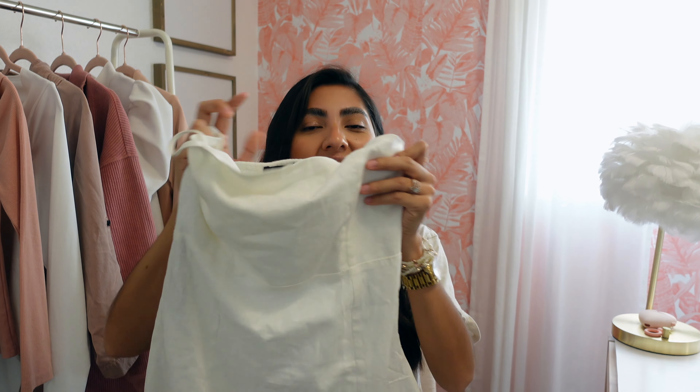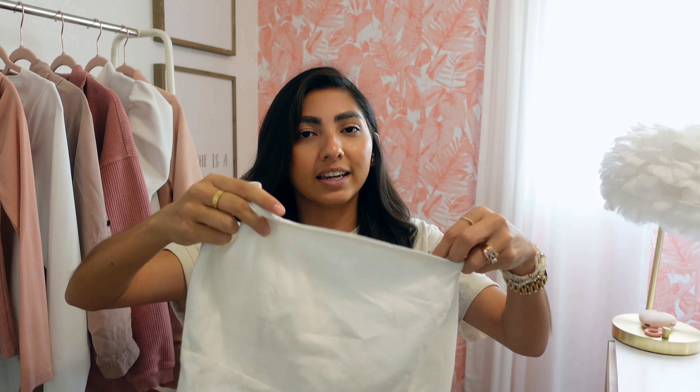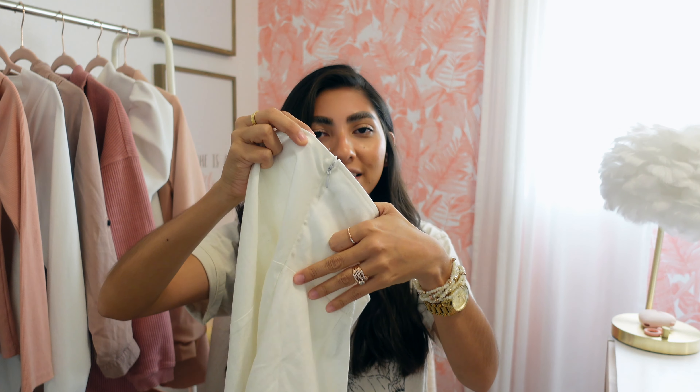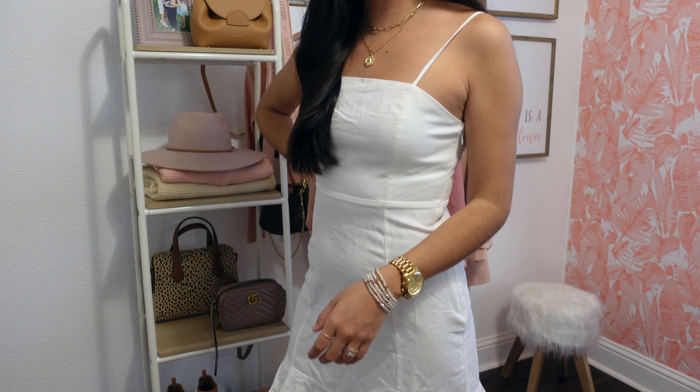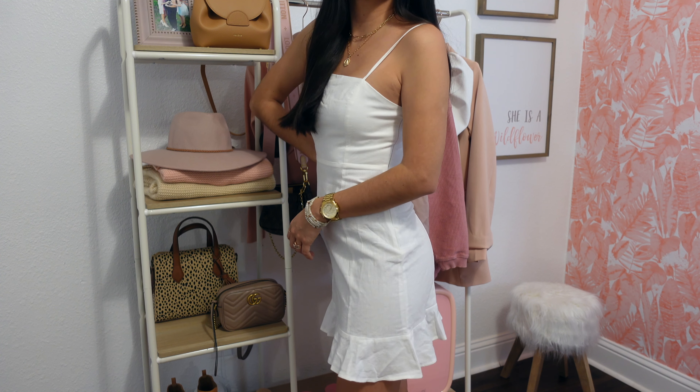Last but not least is another cute little dress for the warmer weather — and of course I went with white because you can style it so many different ways. It's kind of fitted and then flares out at the bottom. It has some cute little ruffles, spaghetti straps, and a zipper on the side. I picked it up in a small and it was $22.99. I'm picturing this with some nude heels or some cute sandals and the hat I also grabbed. That's all I got for you today — I hope you enjoyed this try-on haul! If you did, give it a thumbs up and let me know in the comments which was your favorite outfit. I'll see you next Friday!